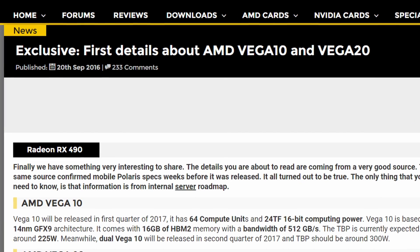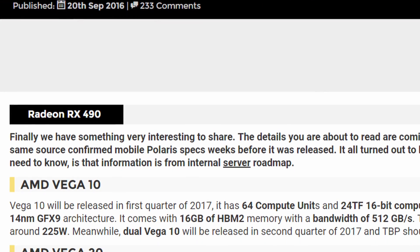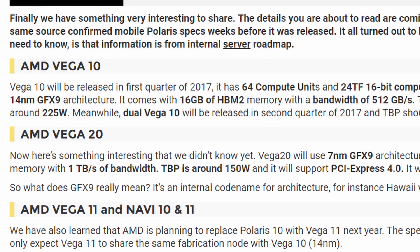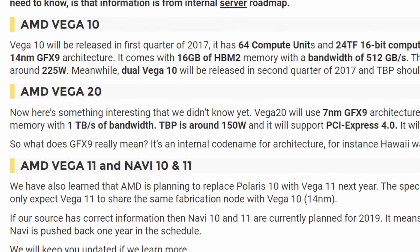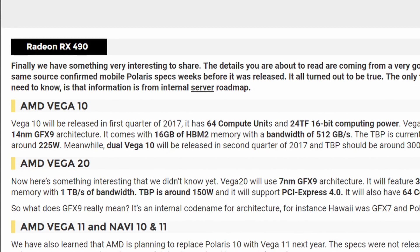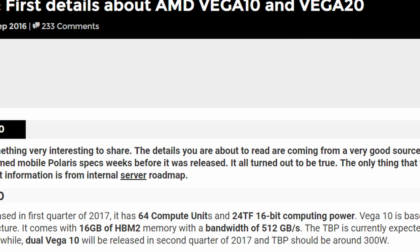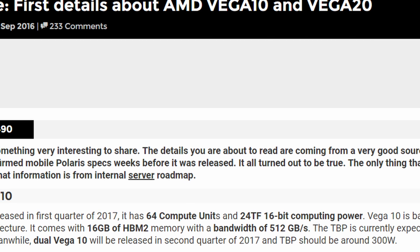Just yesterday, videocards.com released a short article claiming that a very good source told them about AMD Vega specs. There are a couple of Vega versions: Vega 10, Vega 20, and Vega 11. Vega 10 is likely what we'll see first in the first quarter of 2017. It will have 64 compute units and 24 teraflops of 16-bit computing power, or 12 teraflops of raw power.